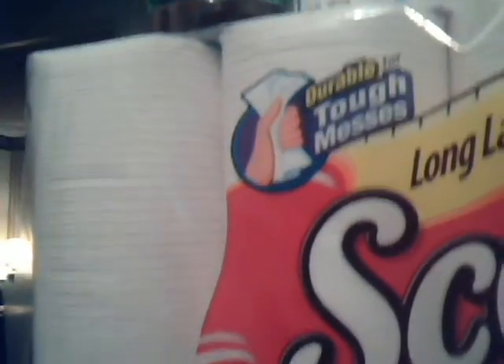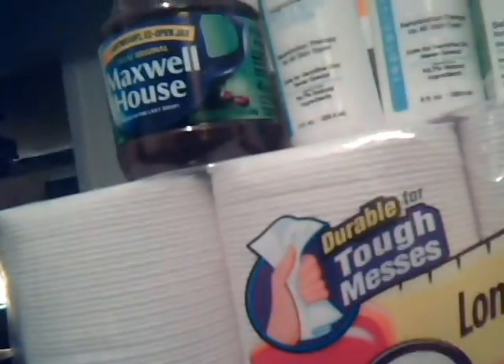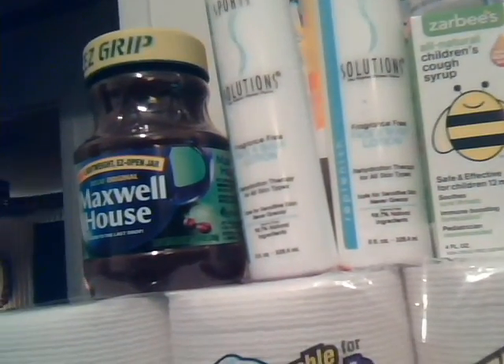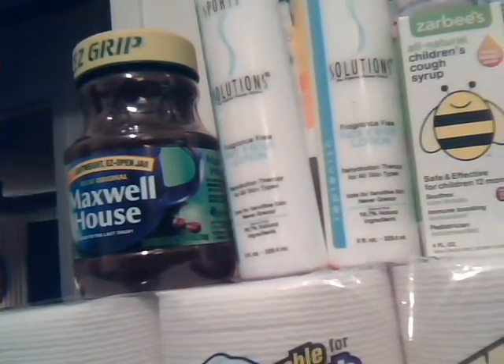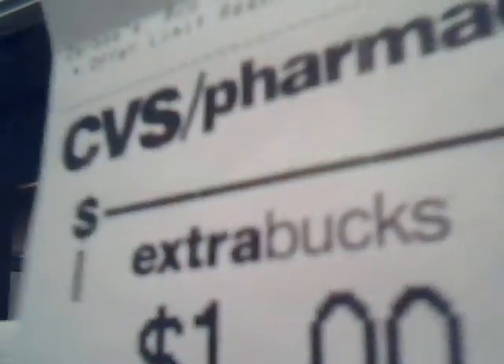I got the cash card. And I also got the Zerbees, because the Zerbees is pay $6 and you get $6 back. So I got my $6 back in extra bucks. I also got a dollar back for my green bag tag.